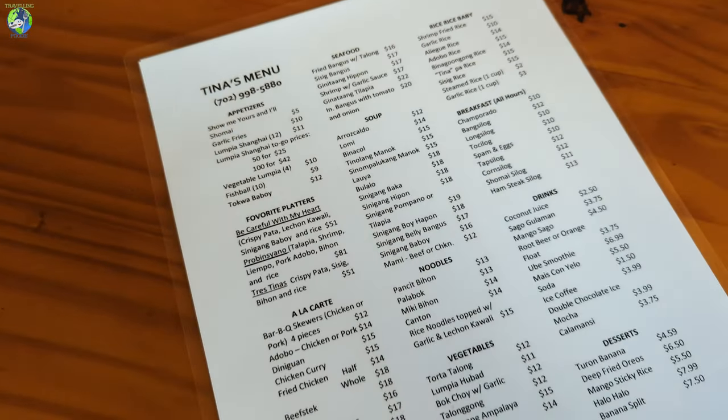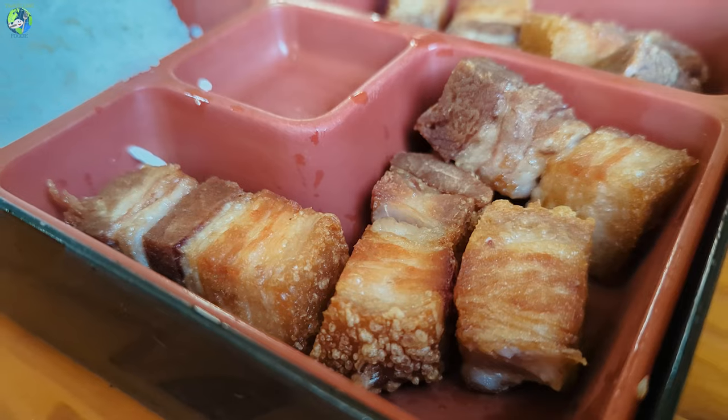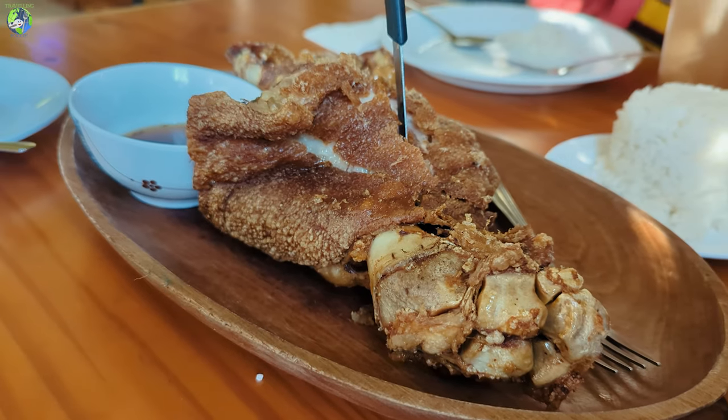So we got the lunch special which is $12.99 and you get to choose two items. My siblings love their lechon kawali so we got lechon kawali for both items. And since they're also known as the house of crispy pata, we had to get the crispy pata. So it's a very unhealthy lunch this time but let's see how good it is.